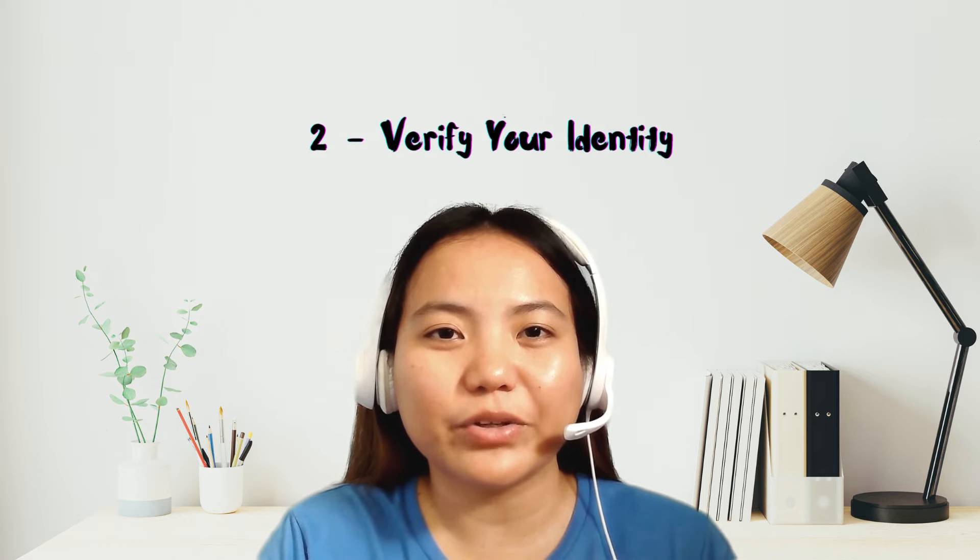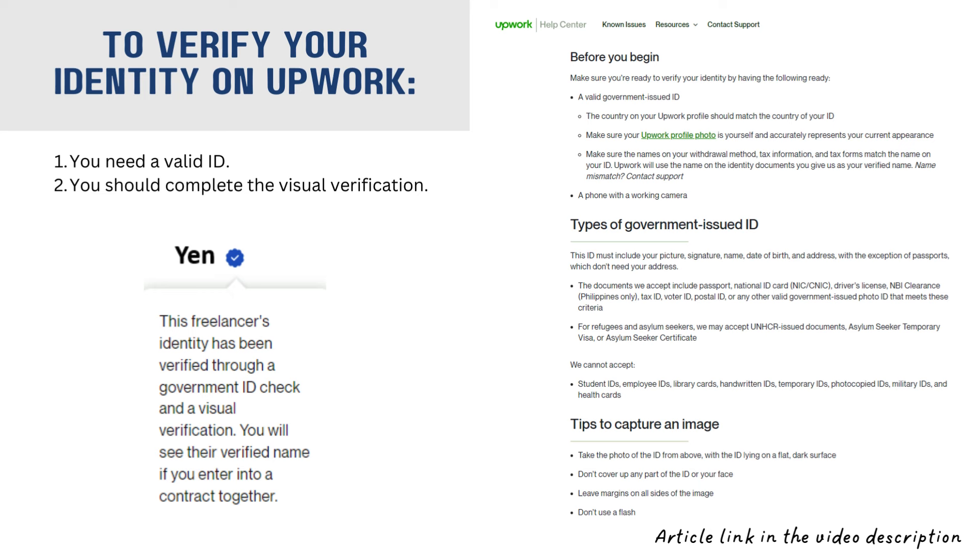Number 2, verify your identity. Dati, nung nag-create ako ng account sa Upwork, kailangan ko lang i-verify yung email address at okay na. Pero ngayon, kailangan nang mag-upload ng government ID at gawin yung visual verification.